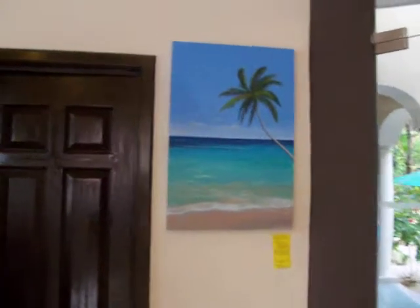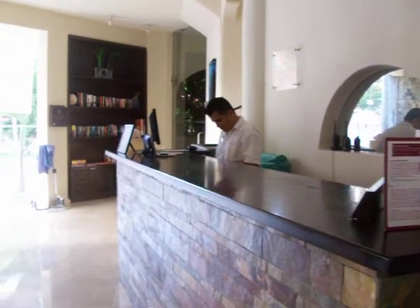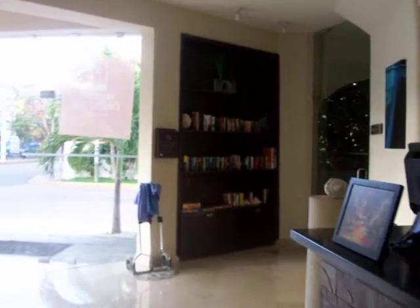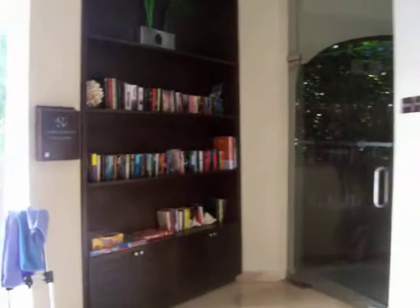This is also Christopher Art. There is a front desk attended 24 hours. And over here you can see a library — it's stocked in many languages. Thank you.